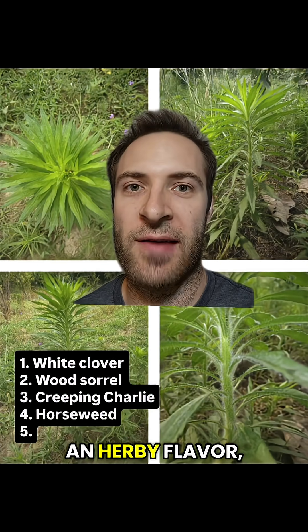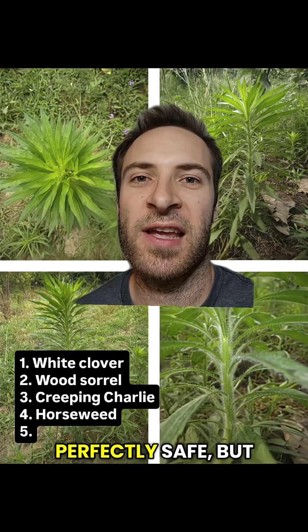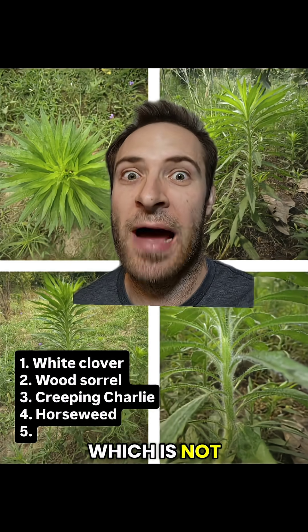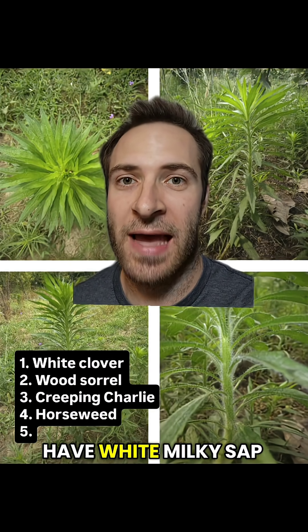Horseweed also has an herby flavor, but it's really spicy, kind of like radish. Perfectly safe, but not for the faint of heart or tongue. It kind of looks like leafy spurge, which is not edible, but it's hairier and does not have white milky sap.